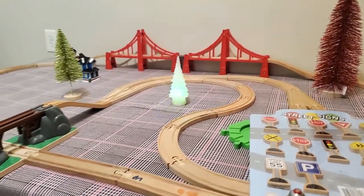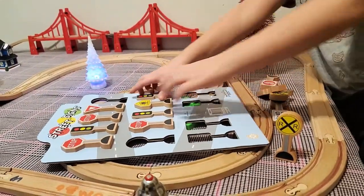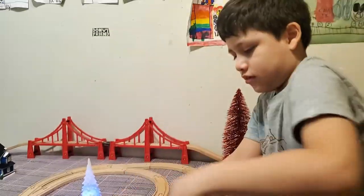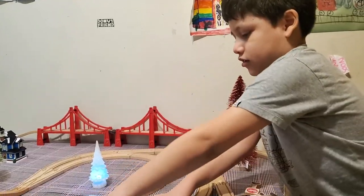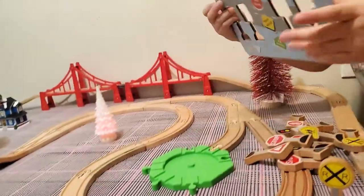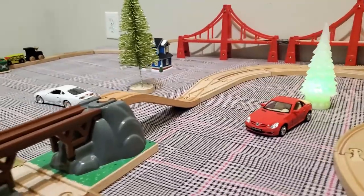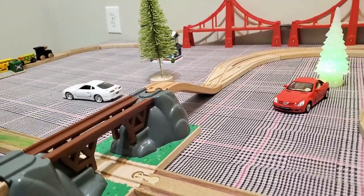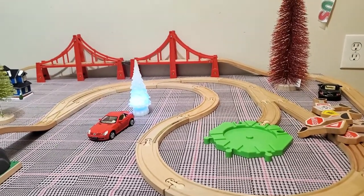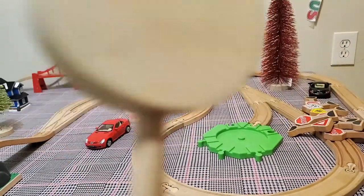Let's put them on our tracks! Take off the signs. Okay, now we're going to use them. Where are we going to put them? Now we're going to put the railroad crossing signs on the gateways. And take off. This one is smaller, right kids?